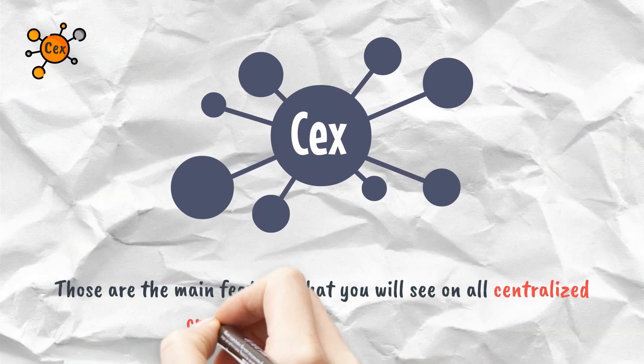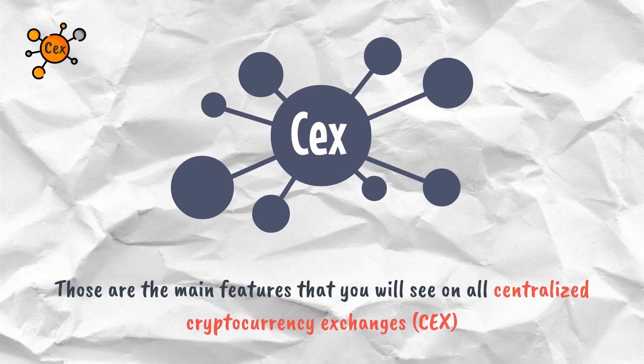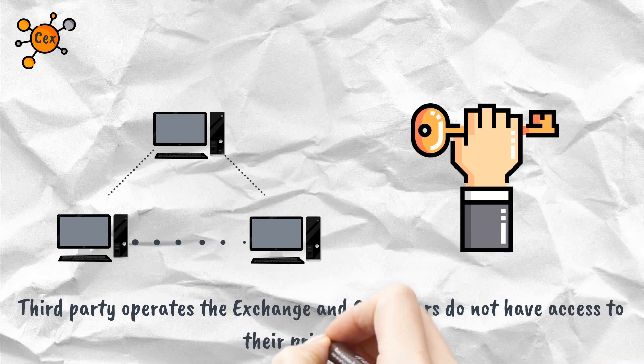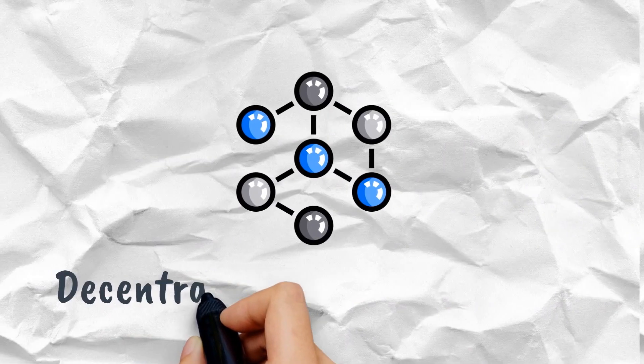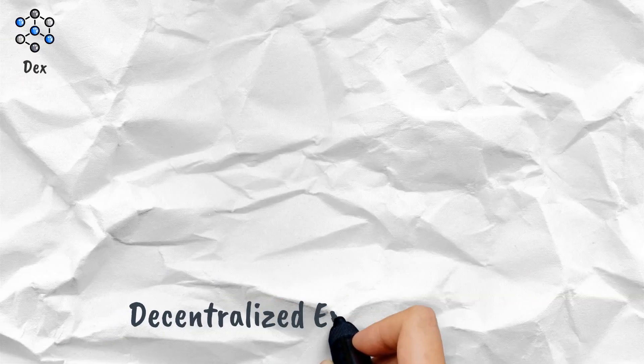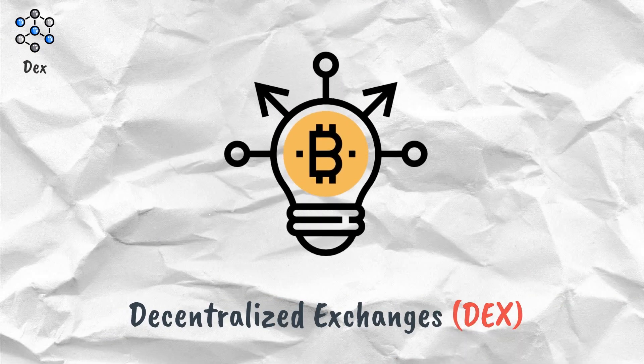Those are the main features you will see on all centralized cryptocurrency exchanges. The most important features are that a third party operates the exchange and customers do not have access to their private keys.